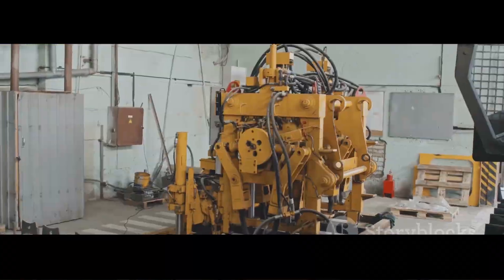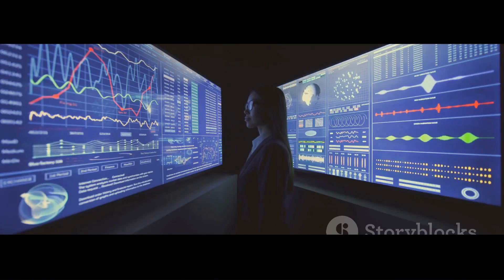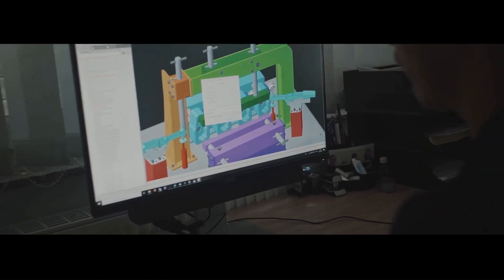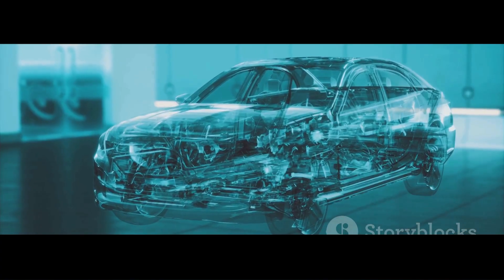Imagine you've got a hydraulic power unit on the shop floor. Sensors track temperature, pressure, and vibration, feeding data straight to a digital counterpart on your screen. That digital twin lets you simulate stress, predict wear, and even anticipate failures — all before touching the physical machine. It's like having x-ray vision and a time machine rolled into one.